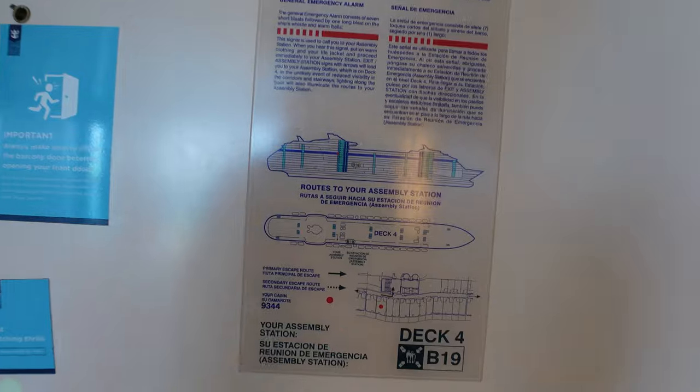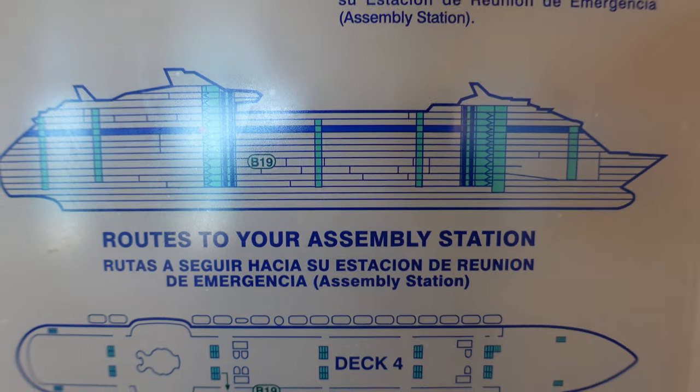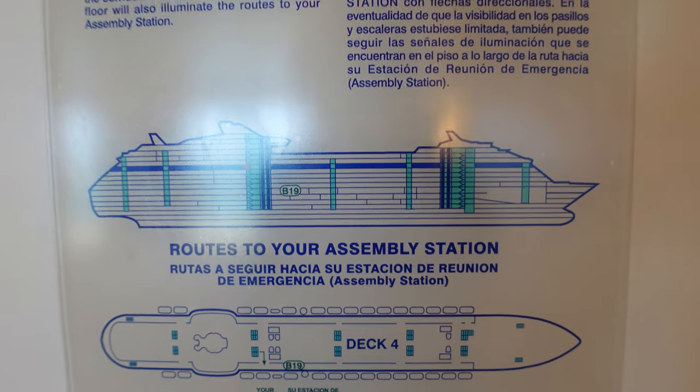You'll see here on the emergency list where exactly this room is — it is right there by the midship elevator on deck nine.